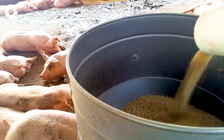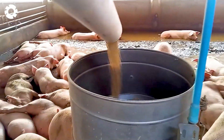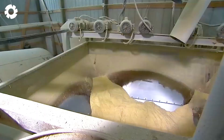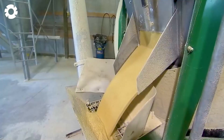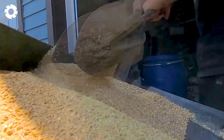Pigs raised on farms are fed three times a day, mainly with grains. This varied diet helps provide all the necessary nutrients, resulting in delicious and high quality meat. Ensuring a sufficient water supply, especially during the summer, is crucial for maintaining the health of the pigs.